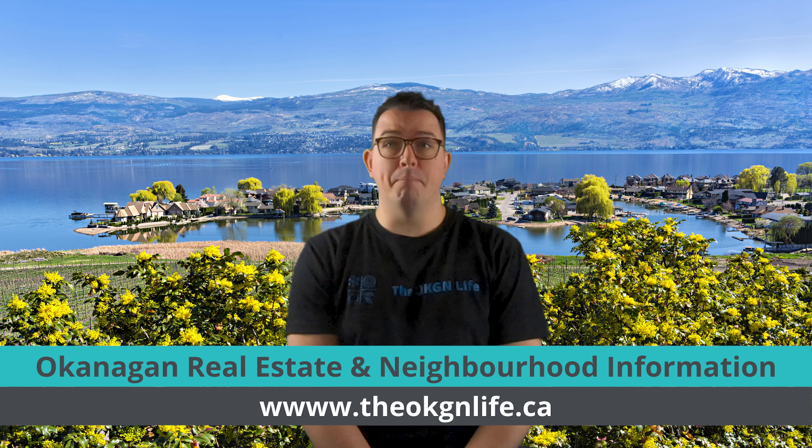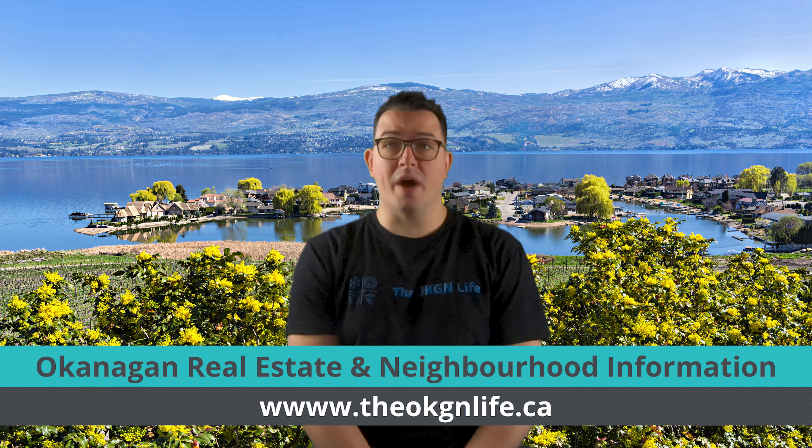My name is Brandon Grass and I'm a local Okanagan real estate agent and community expert with eXp Realty. I've been selling real estate in West Kelowna and the Okanagan Valley for the past five years. If you have questions, drop them in the comments below or reach out to me directly at 250-212-5672 or use my website to learn more about buying and selling real estate in West Kelowna.